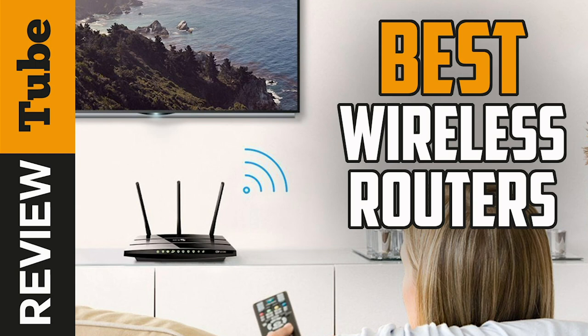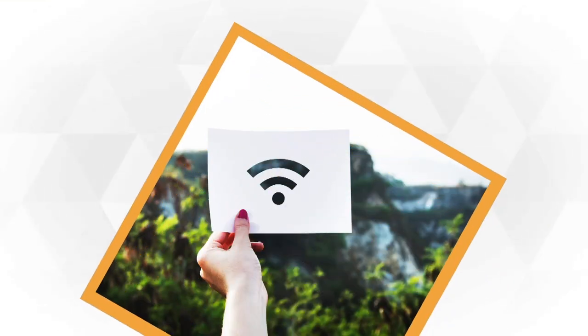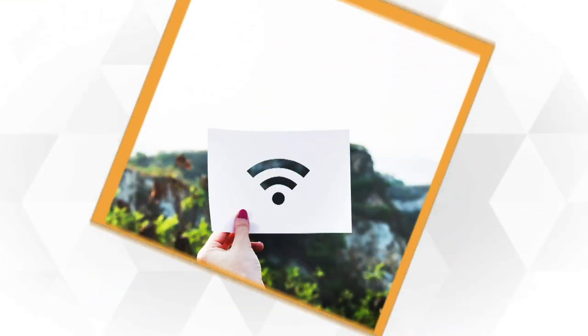These days one can hardly make it through the day without connecting to the internet. It could be work, school, or entertainment. We heavily rely on an internet connection.